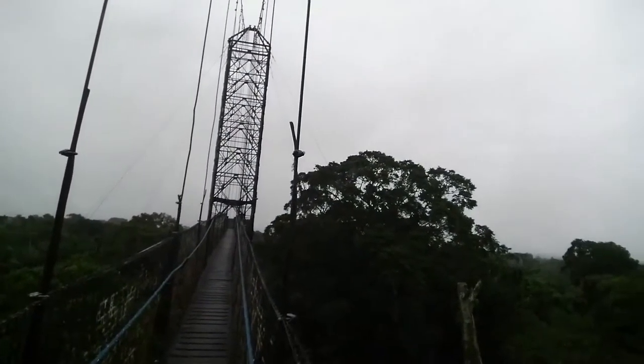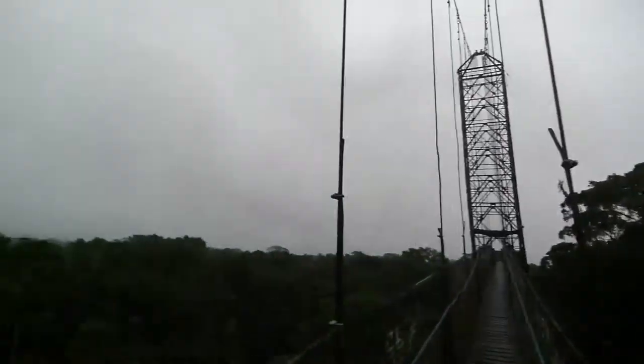I'm coming towards the tower, and then I'm going to go back down and come up again. We've been out here for about 45 minutes and we'll be out here for another hour or so, hoping the rain will let up a little bit so the birds will come out. A lot of different flycatchers here.